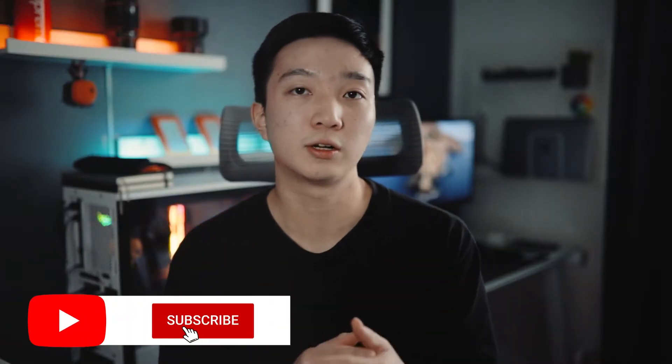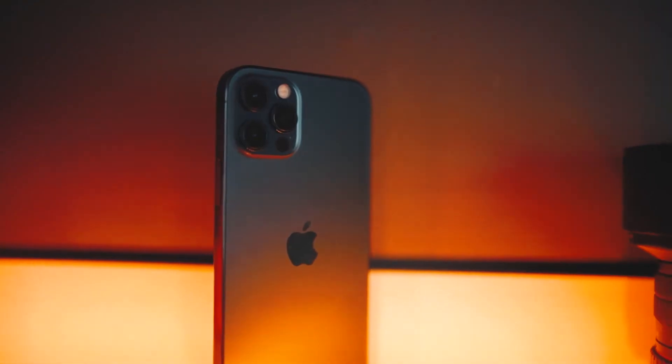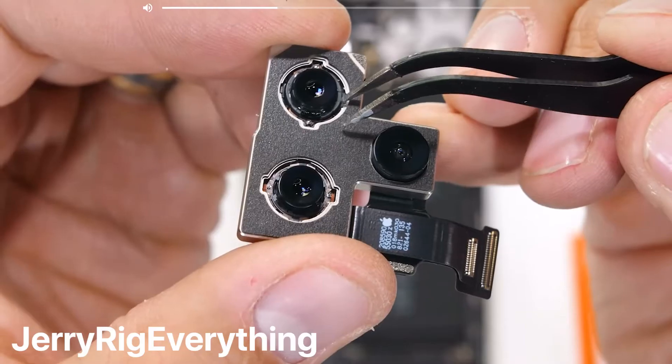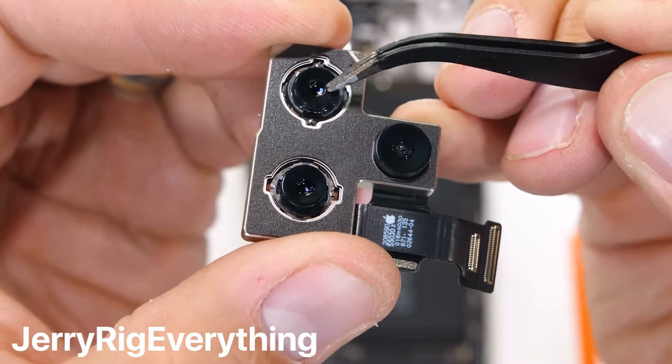I've had this phone for a couple of days now and as you guys saw in the beginning of this video I've had the opportunity to test out some of this phone's low-light video capabilities, and to sum it up I'm actually extremely impressed. In today's video I really want to hone in on how well the camera performs in low-light situations, how stable the camera is without any type of gimbal, and how useful the HDR Dolby Vision functionality is.